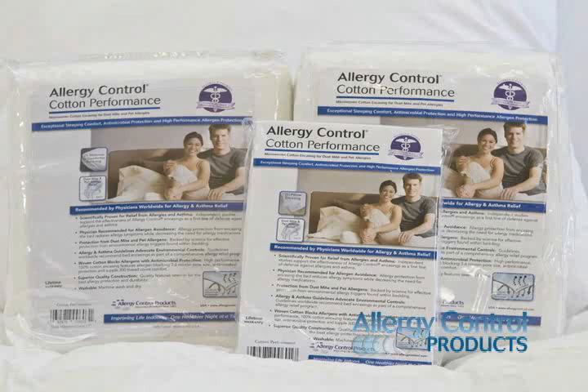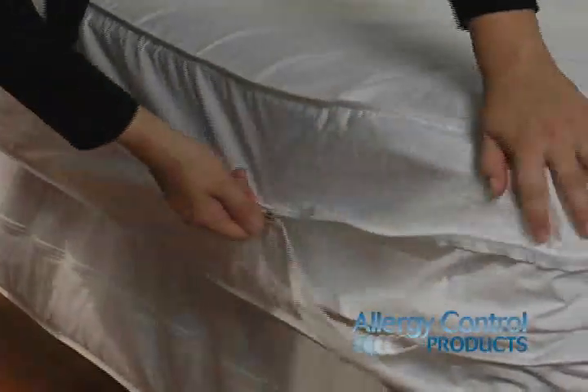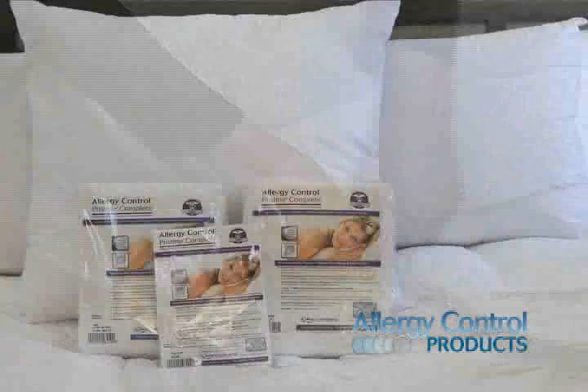Our allergy control encasings protect you from allergens with budget-friendly choices for the best allergy relief. You can choose encasings to suit your needs, from top quality encasings that provide full protection from dust mites, pet dander, and bed bugs, to value-priced membrane encasings with water-resistant linings that are great for kids.